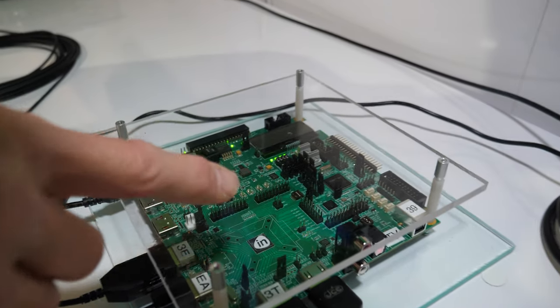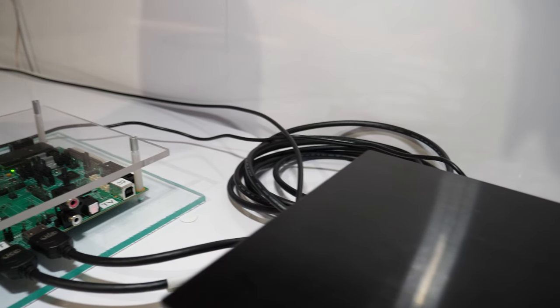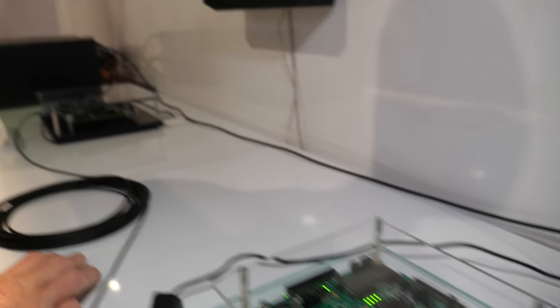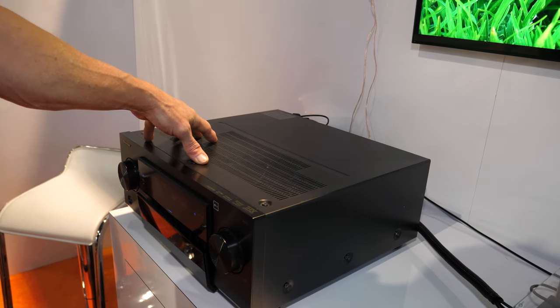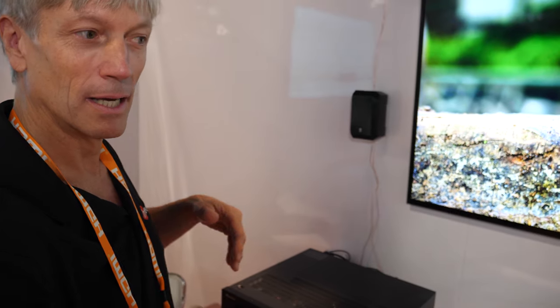Our receiver chip for the television also receives high bit rate audio and brings it out over the enhanced audio return channel that HDMI 2.1 now adds to the ecosystem. The latest Dolby Digital True HD is coming out over this cable to our HDMI 2.1-enabled Invicus technology AV receiver and audio amplifier. Here we are listening to Dolby True HD transmitted and received by our television chip.